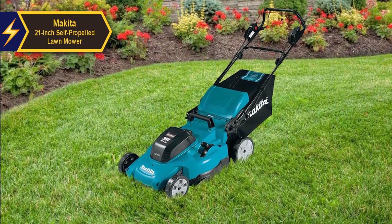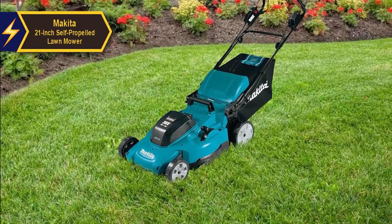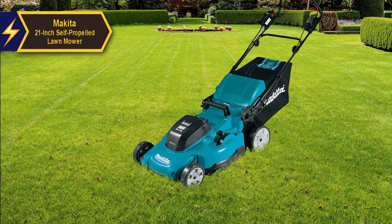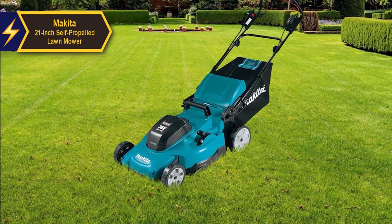The cruise control is conveniently located on your left during operation, offering speeds ranging from 1.5 to 3.0 mph. Its infinite position design is perfectly tensioned, neither too rigid nor too slack. Makita's rubber tires feature an aggressive tread pattern that significantly improves grip.